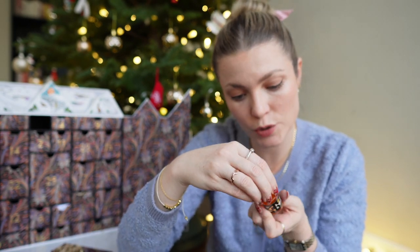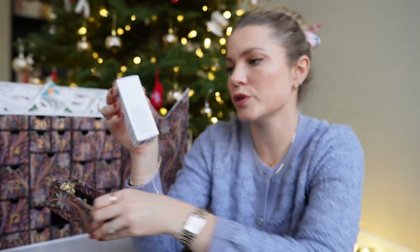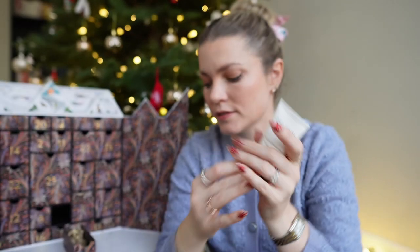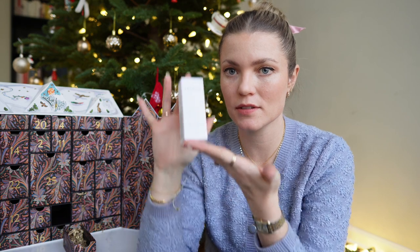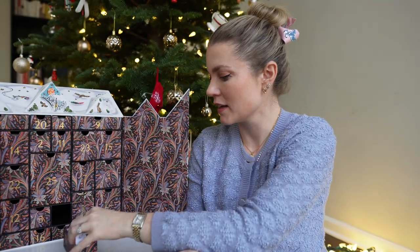Number twenty-one is the Zelens Instant Recharge renewal mask. The packaging is cute but it's $80 for 30ml, which is a lot of money. This will be one of the last masks coming into my collection in 2024, as I'm trying not to spend money on masks.